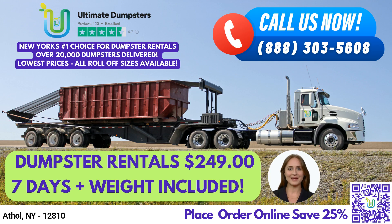Fun Fact: Athol, New York is home to the Adirondack Mountain Reserve, a private nature reserve and popular hiking destination. To place an order, you can either call Ultimate Dumpsters or use the QR code in the video to place your order online. We're currently offering 25% off dumpster rental orders by placing an order online, so take advantage of this offer and book your roll-off dumpster today.